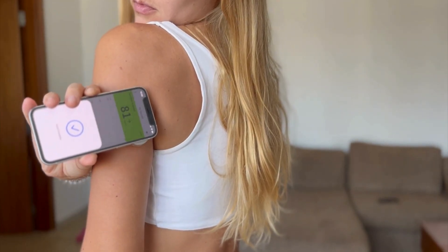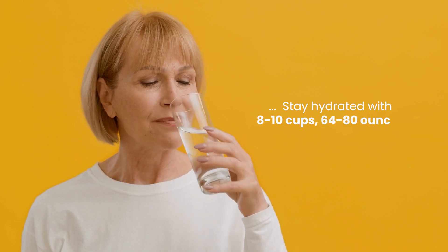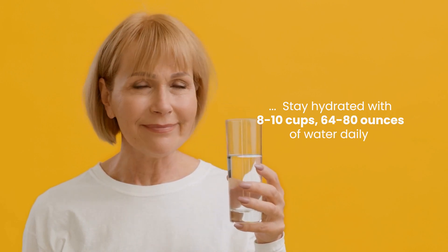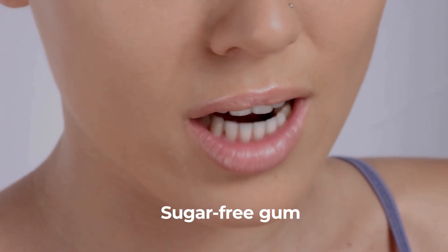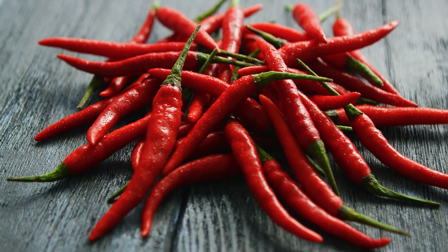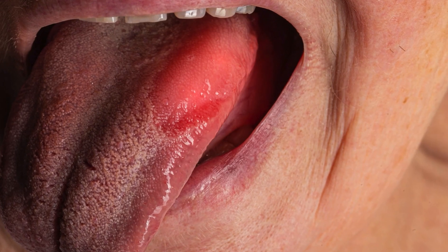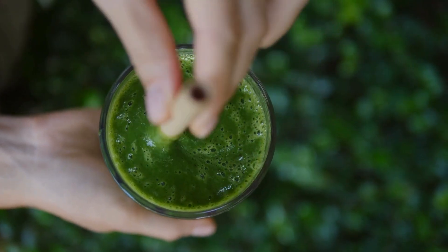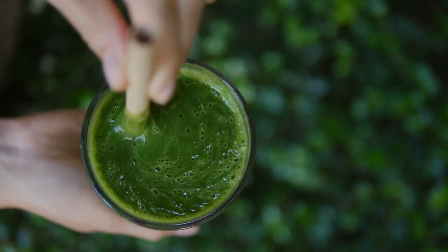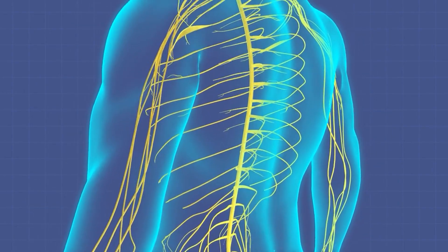To alleviate BMS, maintain stable blood sugar levels and stay hydrated with 8 to 10 cups (64 to 80 ounces) of water daily to combat dryness. Use sugar-free gum or lozenges containing xylitol to stimulate saliva production. Avoid foods that are spicy, acidic, or overly hot, as these can aggravate the burning sensation. Incorporate 1 to 2 cups of leafy greens and 1 to 2 eggs daily to boost B vitamin intake for nerve repair.